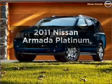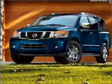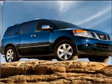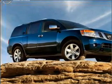Introducing the 2011 Nissan Armada. If you're looking for a first-rate auto, this one could be yours today. With a powerful eight-cylinder engine connected to a smooth-shifting five-speed automatic transmission, you will appreciate the safety feature of anti-lock brakes.